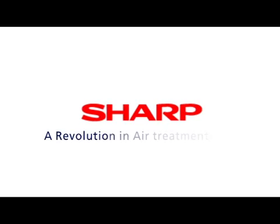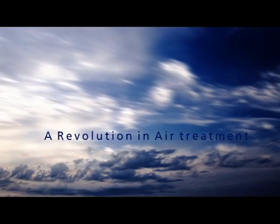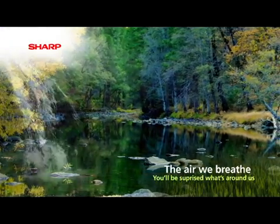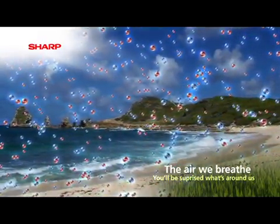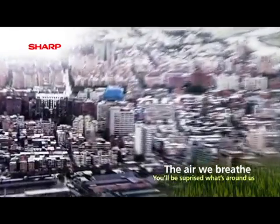SHARP, a revolution in air treatment. We all know that cleaning our hands and surfaces helps to protect against the spread of germs and other contaminants. But what about cleaning the air we breathe?